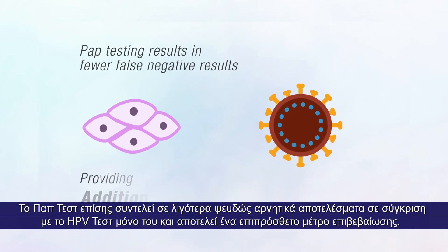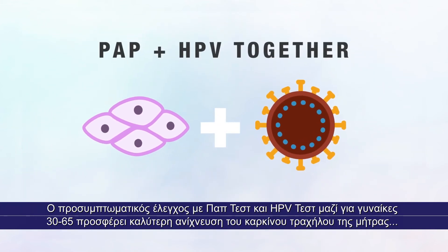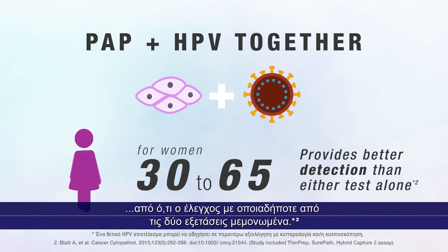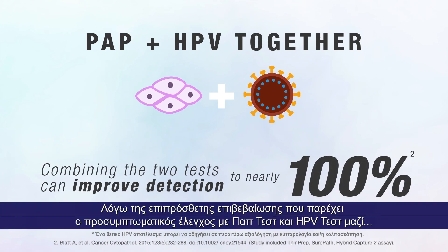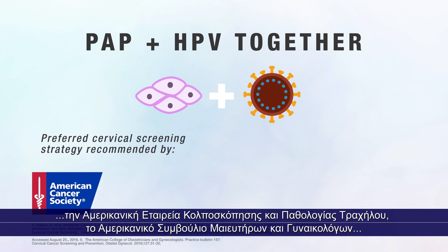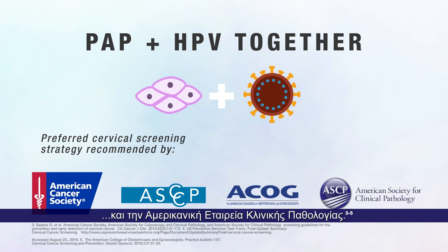Pap testing also results in fewer false negative results compared with HPV testing alone, and provides an additional measure of reassurance. Screening with pap plus HPV together for women ages 30 to 65 provides better detection of cervical disease than screening with either test alone. Combining the two tests can improve disease detection to nearly 100%. Because of the additional reassurance provided by screening with pap plus HPV together, it is the preferred cervical screening strategy recommended by the American Cancer Society, the American Society for Colposcopy and Cervical Pathology, the American Congress of Obstetricians and Gynecologists, and the American Society for Clinical Pathology.